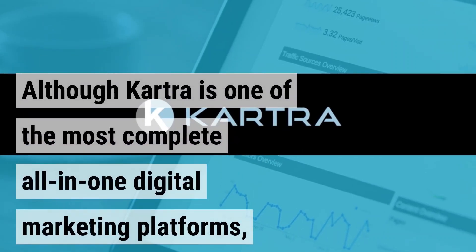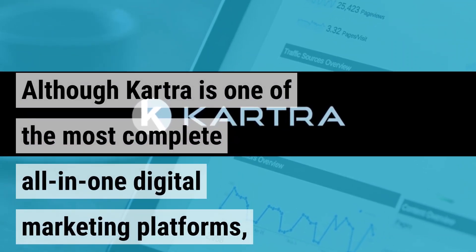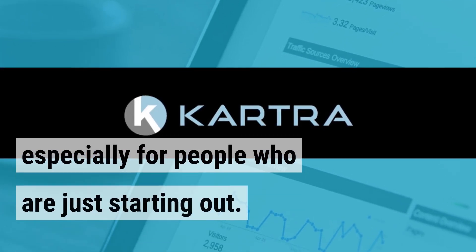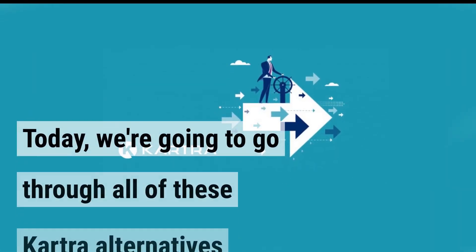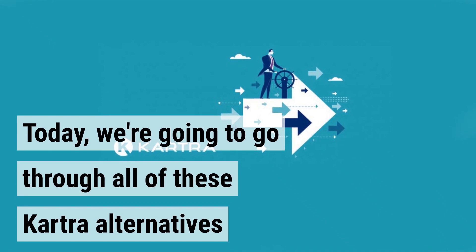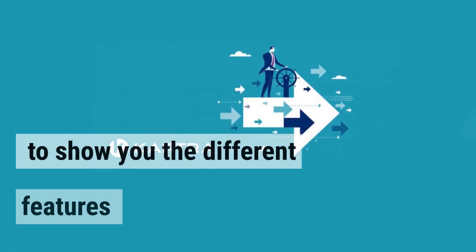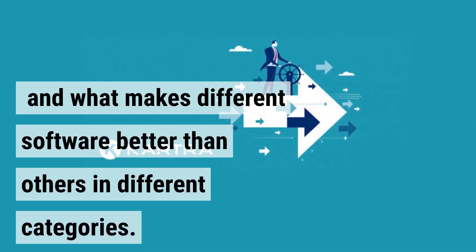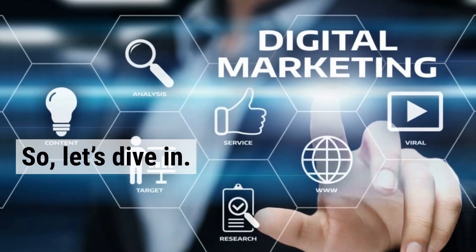Although Kartra is one of the most complete all-in-one digital marketing platforms, it can be too overwhelming or too expensive, especially for people who are just starting out. Today, we're going to go through all of these Kartra alternatives to show you the different features and what makes different software better than others in different categories. So let's dive in.